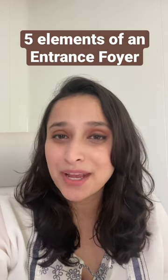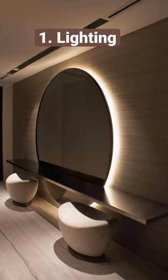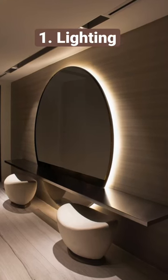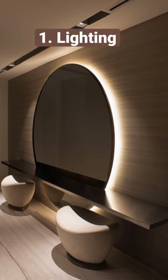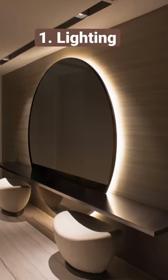Are you designing an entrance foyer? Here are five essential elements that you can use. Lighting: an elegant lighting fixture, or some form of indirect cove lighting or pattern profile lighting, are great ways to use lighting to add enchantment to your foyer space.